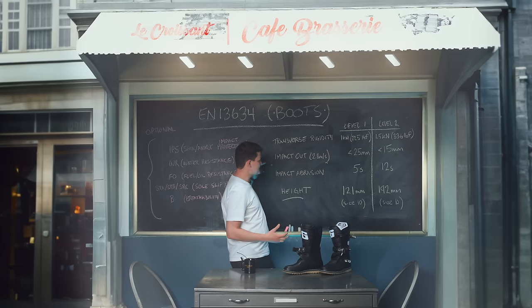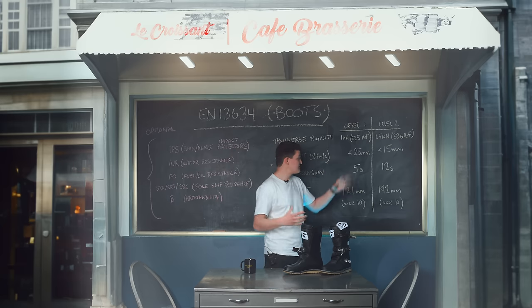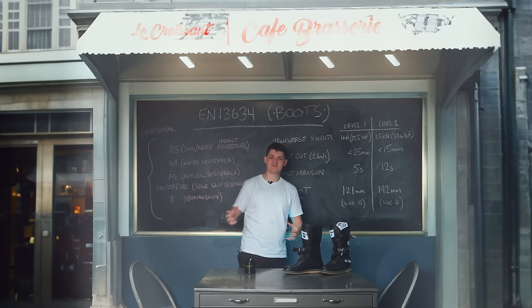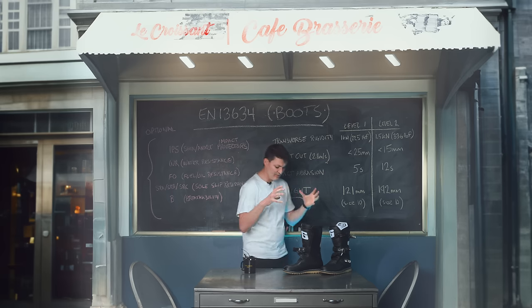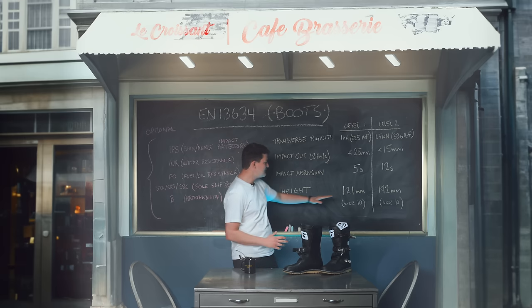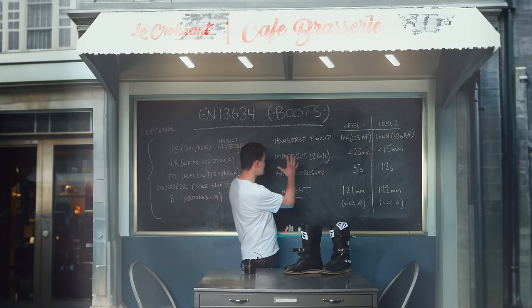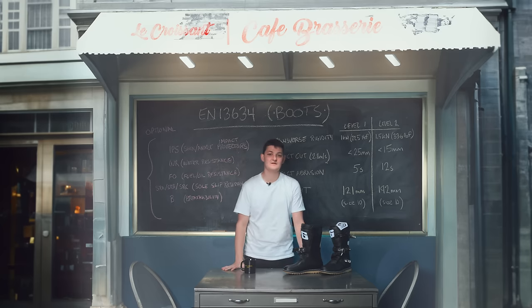There's an impact cut test — they basically shoot an arrow at the boot and see how deep it goes; that'll be super relevant if your name is Achilles. There's an impact abrasion test: 5 seconds or 12, done on a Cambridge machine, which is a pretentious way of naming a belt sander. Boots are pretty thick and tend to pass either level. Really, what the boot certification tells you is whether it is a shoe or an above-the-ankle boot. Trust the European Commission to spend millions defining something any nearsighted toddler could tell you.